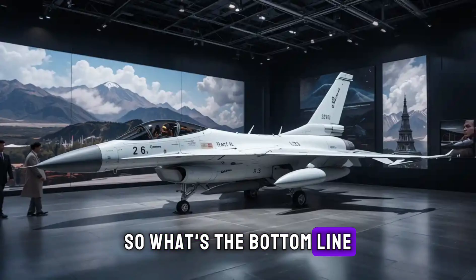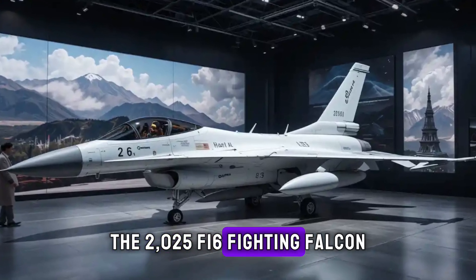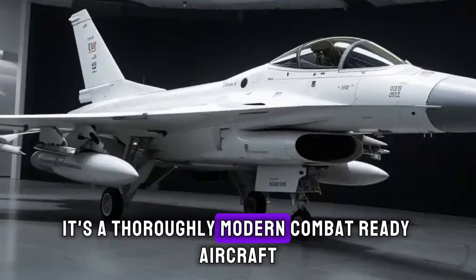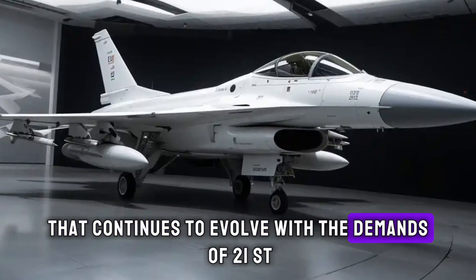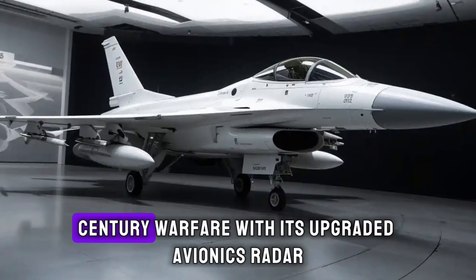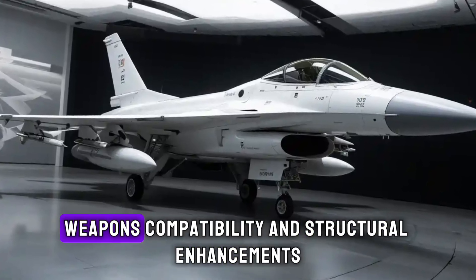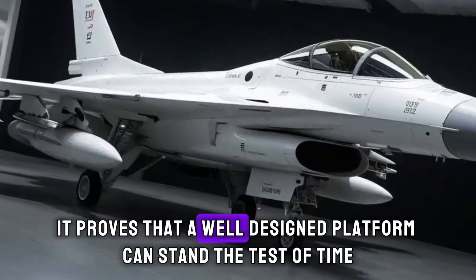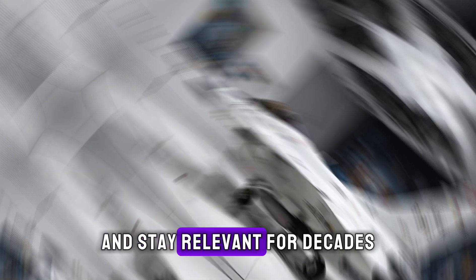So what's the bottom line? The 2025 F-16 Fighting Falcon is not just a remnant of Cold War engineering — it's a thoroughly modern, combat-ready aircraft that continues to evolve with the demands of 21st century military warfare. With its upgraded avionics, radar, weapons compatibility, and structural enhancements, it proves that a well-designed platform can stand the test of time and stay relevant for decades.